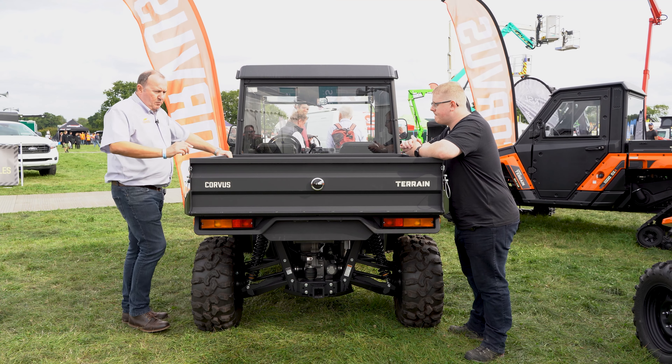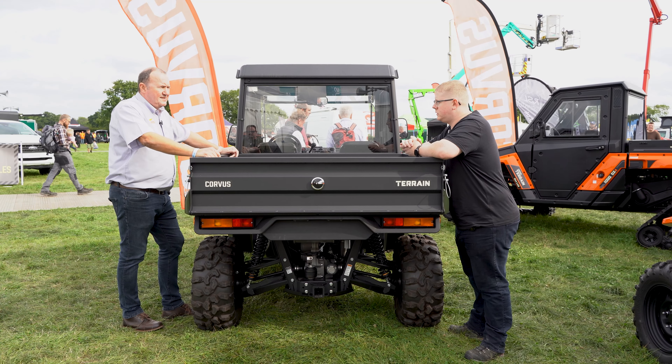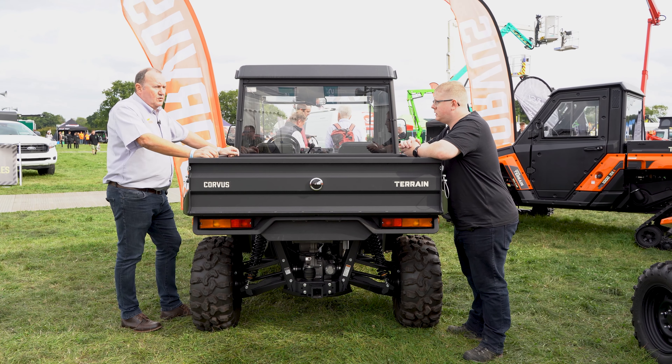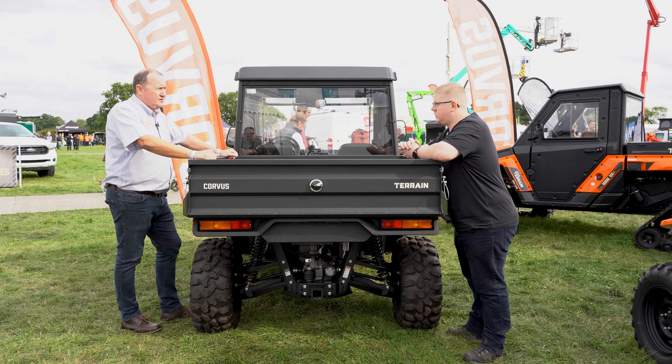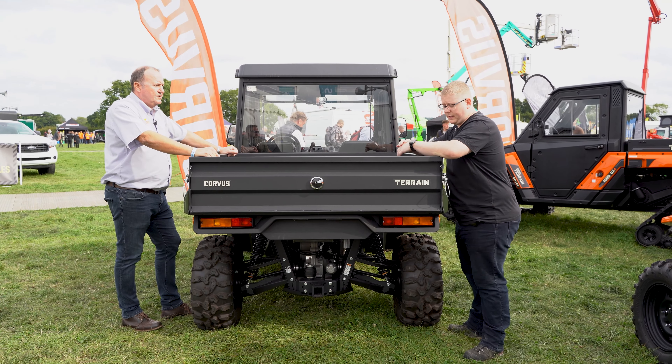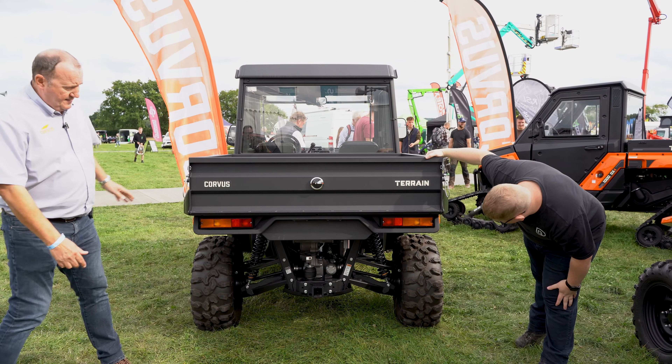We're on 14-inch rims, which is a little different from everyone else — they tend to use 12-inch. But 14s make for a much better ride and help with the ground clearance, so all around it's a better choice. The ground clearance is massive.